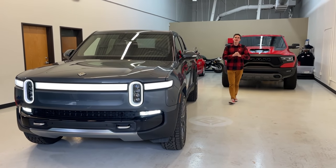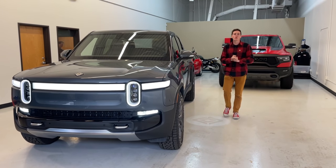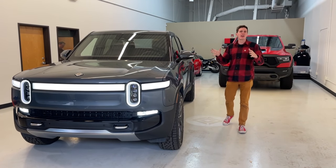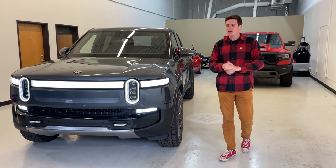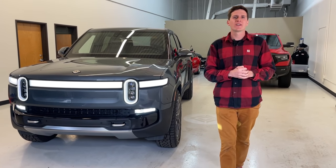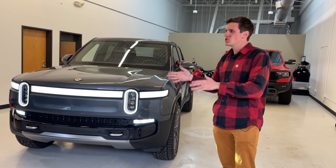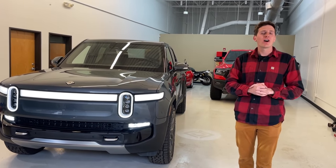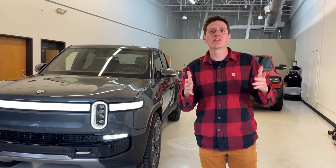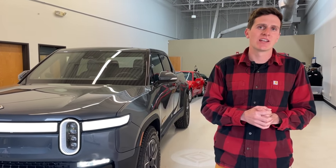Hey everybody, welcome to our brand new channel, TFLEV. On this channel we're going to go in-depth with everything electric — everything you need to know about every important electric vehicle on the market, going super into the weeds about charging, kilowatts, kilowatt hours, and everything that electric car and truck people are excited to learn about.